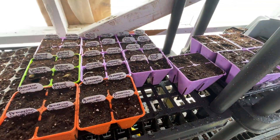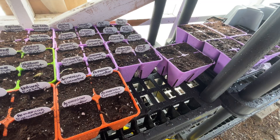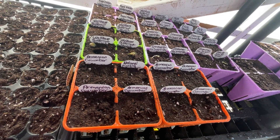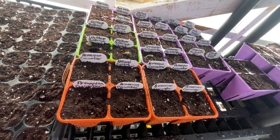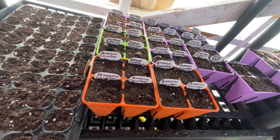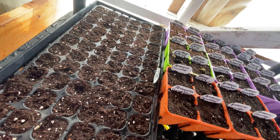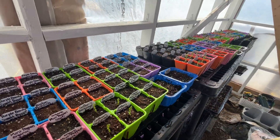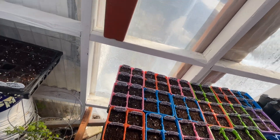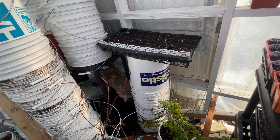These ones here are onions, but I ran out of tags so I have to label them. Then we have some sweet peas, milk thistle, watermelons, more butternut squash, cucumbers, and lemongrass. I have 72 lemongrass plants — lemongrass helps keep mosquitoes away, which is one of my top priorities: mosquito repellent plants.